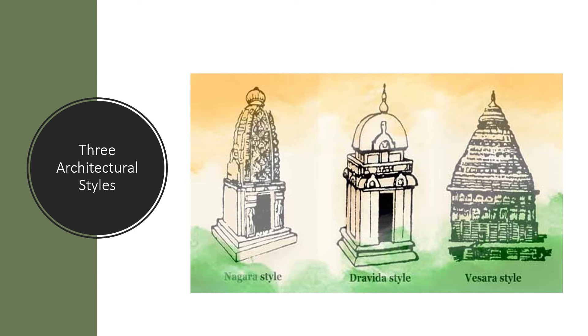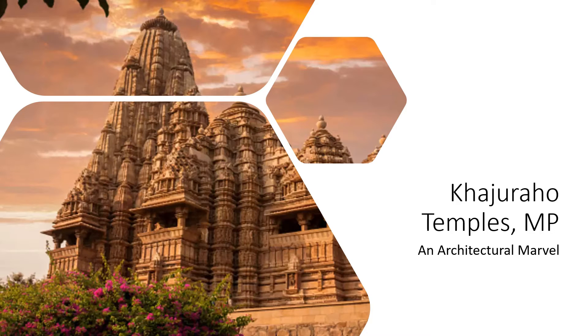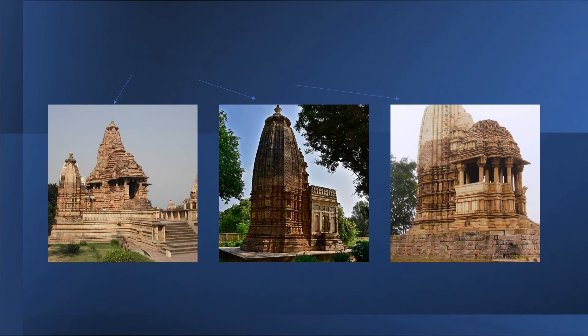We will be looking at two temples: the Khajuraho temples in Madhya Pradesh and the Brihadiswara temple in Tamil Nadu. Starting with the Khajuraho temples in Chhatarpur district, Madhya Pradesh — the name Khajuraho is derived from its Sanskrit nomenclature Kharjuravahaka, a confluence of two Sanskrit words: Kharjur meaning palm and Vahaka meaning bearer. There are about 25 temples spread over an area of approximately six square kilometers.